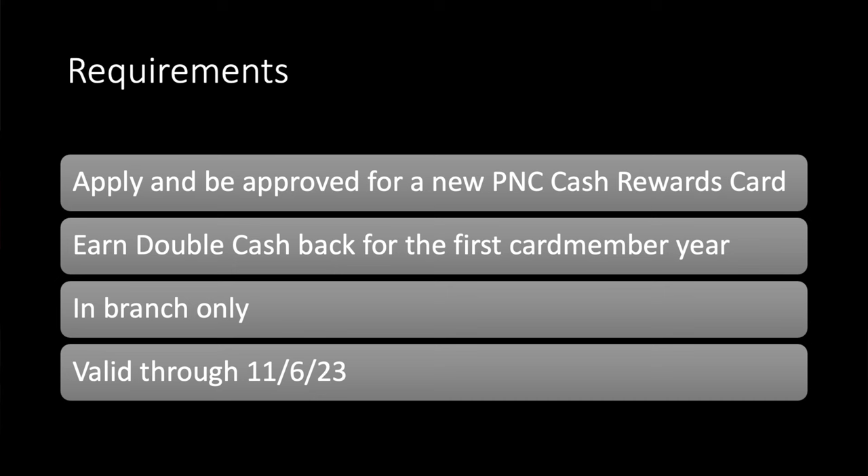Now instead of like a spend threshold or spend requirement like you're used to, they're offering double cash back. Earn double cash back for the first card member year, and the double cash posts to your account at the end of your first year. That's really the promotion — you don't have to spend $2,000 or whatever. Now if you go to PNC's homepage you'll still see like the spend $1,000 to get $200 offer. You could do that one if you prefer, but this offer is much better. Again, it's in-branch only.